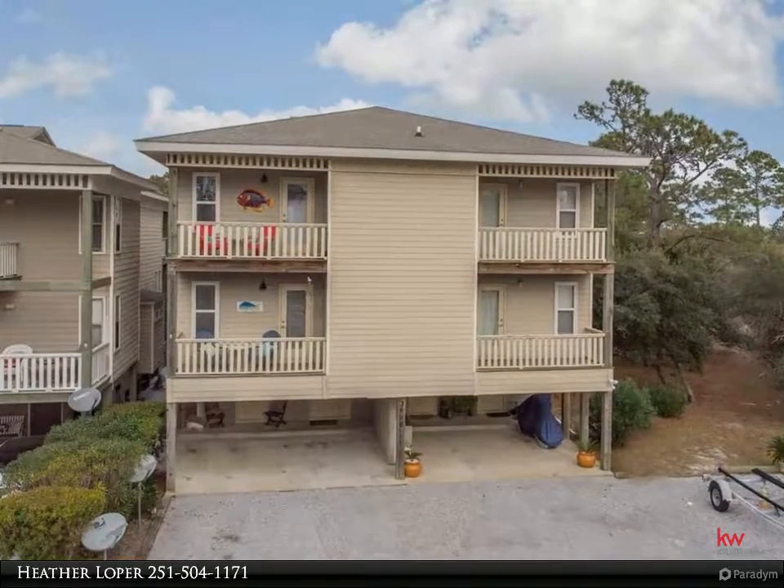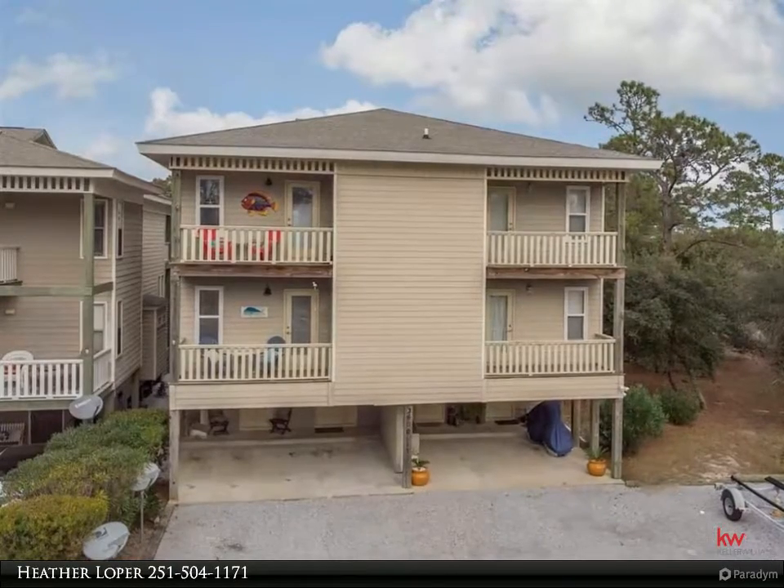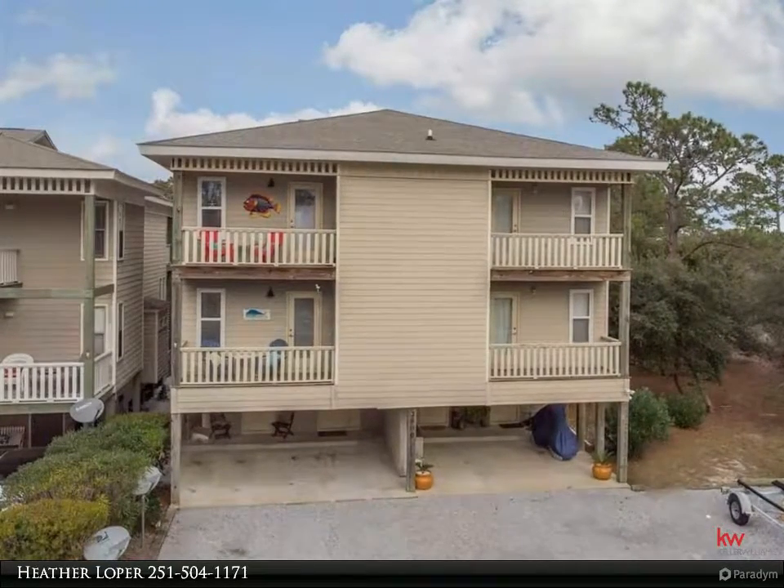Boater's Dream! View your private, deeded boat slip right off the back porch, or take in views of the peaceful canal from the master bedroom balcony.